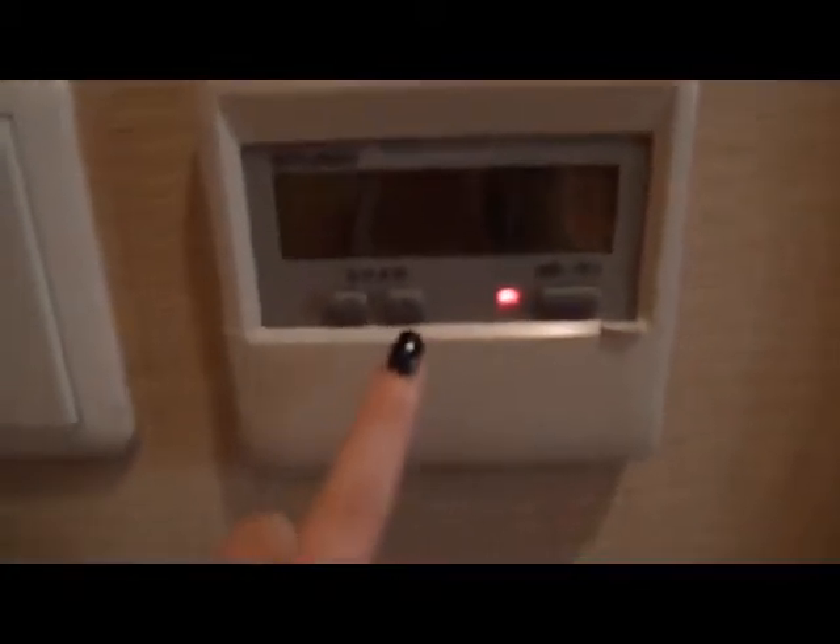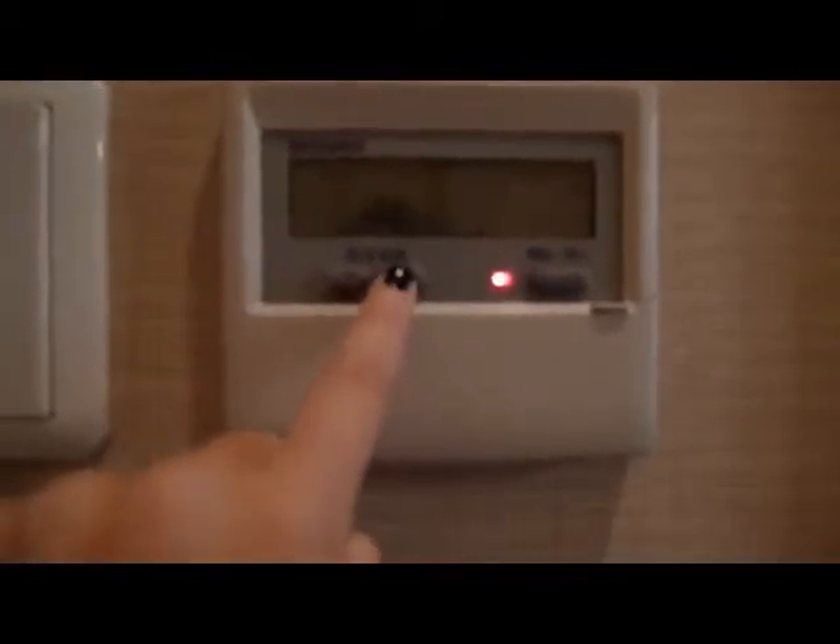And then he told me to read the notice about the doors, and told us this is how you use the air conditioning. He said: up, down, on, off. That was pretty funny.